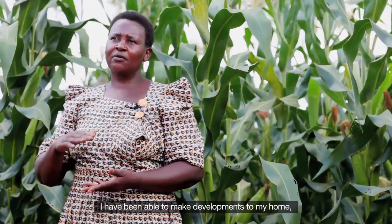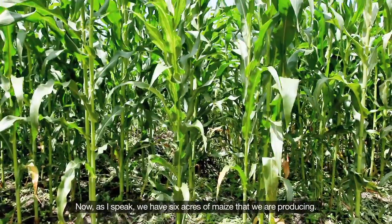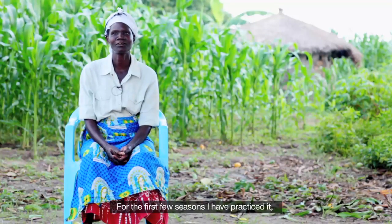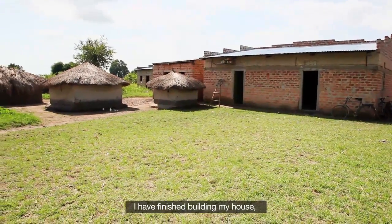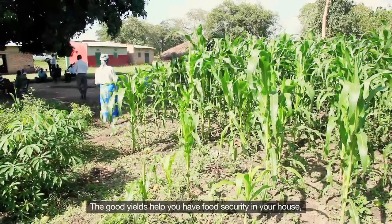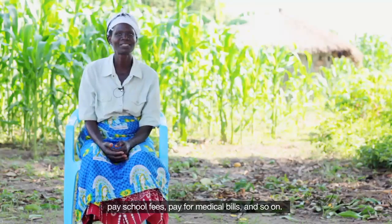I have been able to make developments to my home and purchased a solar lighting system for my house. I have been able to increase my acreage — now we have six acres of maize that we are producing. Conservation farming really pays. For the few seasons I have practiced it, I have really seen a great change in my life. I have finished building my house, bought a pig and a few goats. You have enough time for your family because you spend less time in the field. The good yields help you have food security, and you're able to pay school fees, medical bills, and so on.